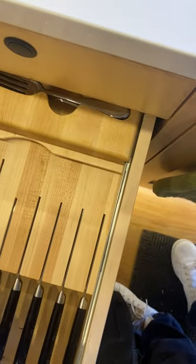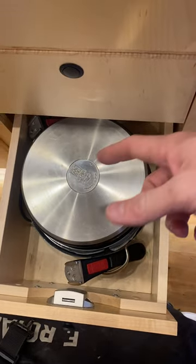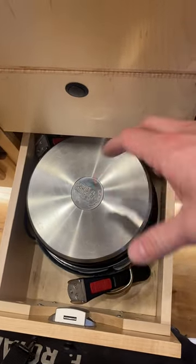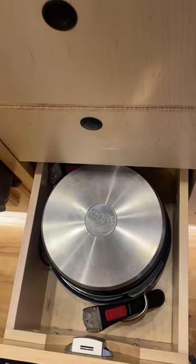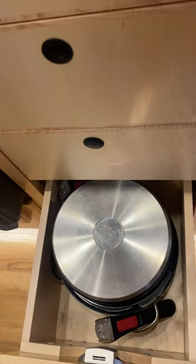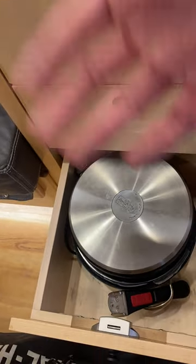All the cookware is included — it's like a Russian doll with seven or eight pieces: pots, pans, everything fitting together like a puzzle in one drawer. All are induction-compatible, so you have a deep pot, small pot, frying pan, whatever you need, all in there.